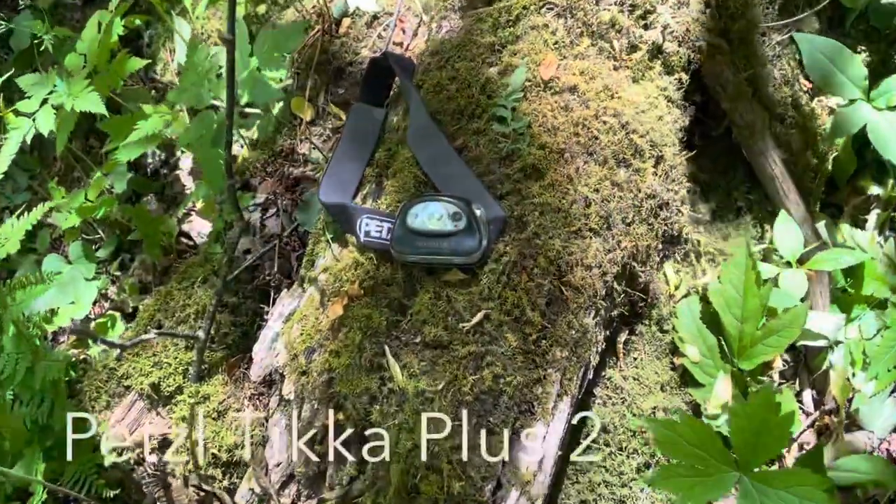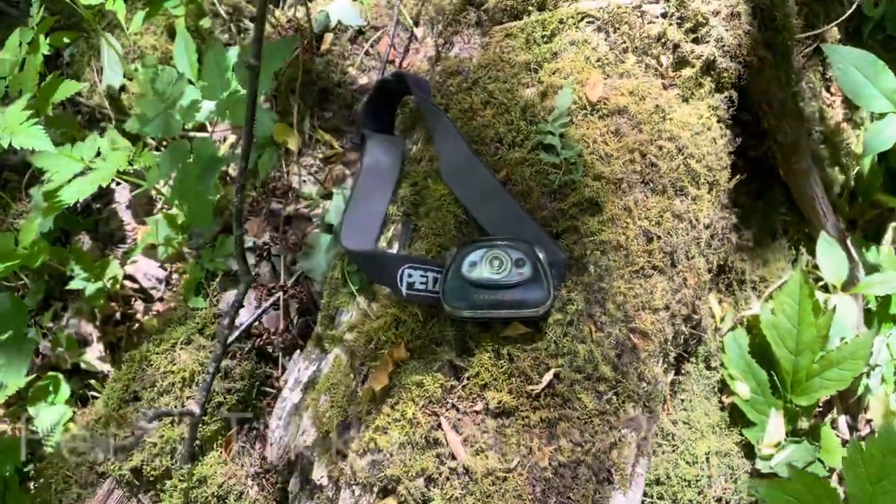A couple of things I keep with me — not in my fanny pack, but if I have a backpack on, these things go in. This will extend my productivity time. One is the Petzl Tica Plus 2. It has three different modes, including a red light. It's a very bright and functional headlamp that just seems to perform better than a bunch of the other ones I have.